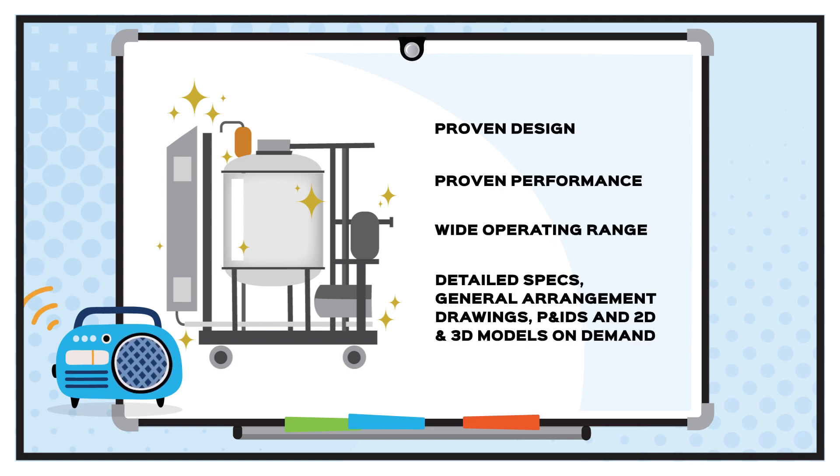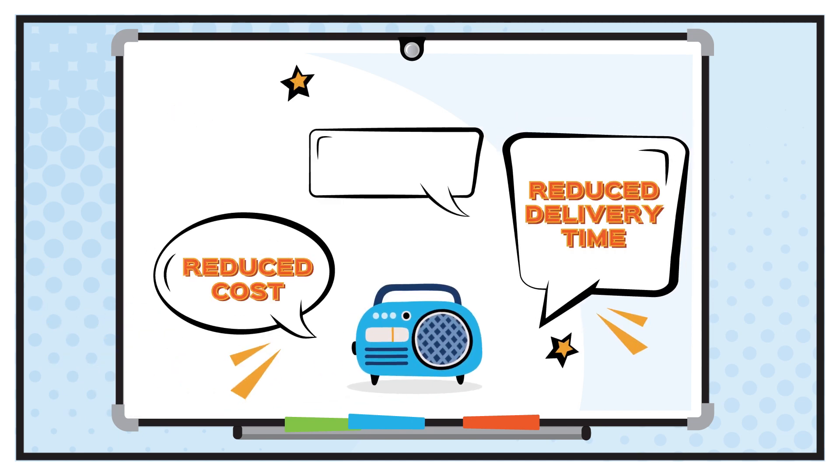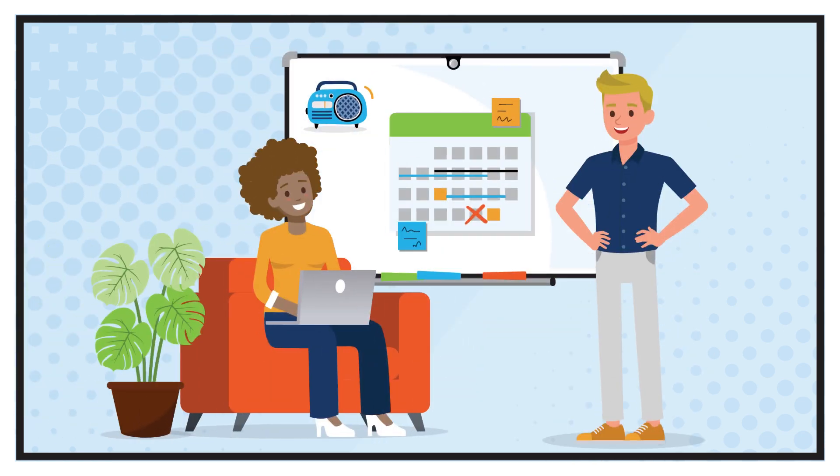Detailed specs, general arrangement drawings, P&IDs, and 2D layouts and 3D models available on demand. And all with reduced cost, delivery time, and reduced frustration. Eliminate change orders and unexpected schedule changes.